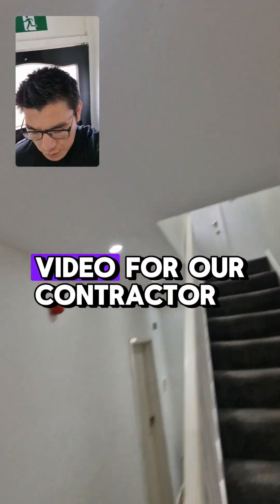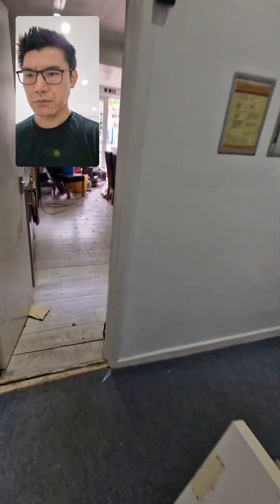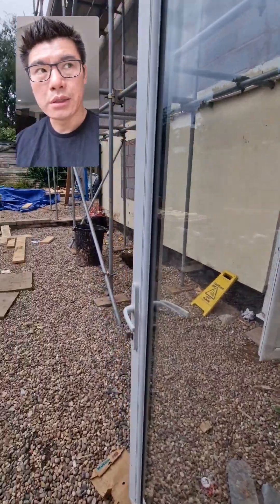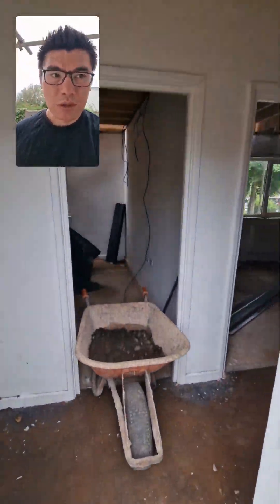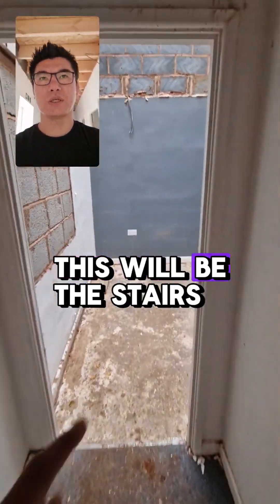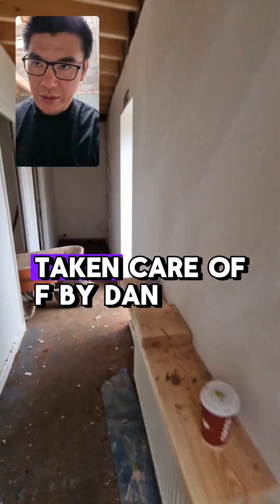This is a separate video for our contractor. So on the outside, there are three rooms on the ground floor and three rooms being built up here. This is all being taken care of by Dan, Daniel Kennedy. This will be the stairs and then that will go to two more rooms. So this is going to be taken care of by Dan.